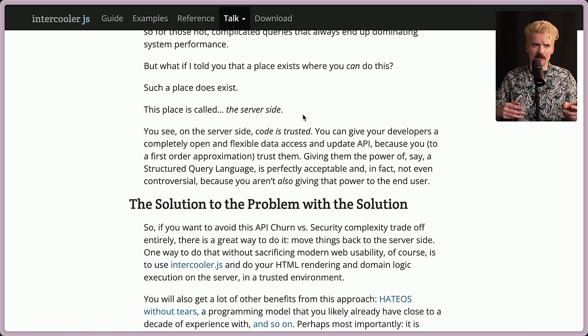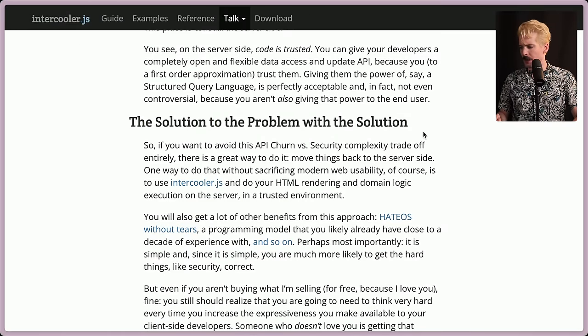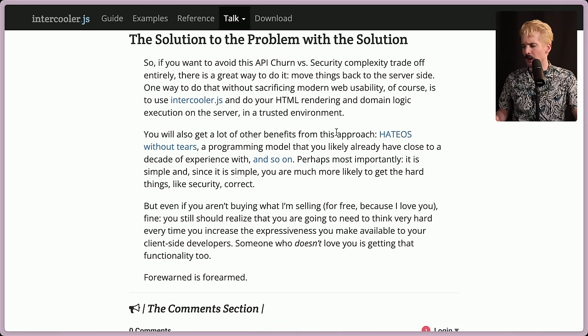When you give your front-end devs the ability to generate their front-ends on the server, a lot of these problems go away really fast. A lot of the reason people are hesitant with the new server component model and the new Next.js model is they think it's less secure and don't trust front-end devs to do it right. The harsh reality is back-end devs have gotten so good at these security models because they're a necessary evil to use something like GraphQL. While front-end devs do need to think a little about security now, the benefit is they don't have to think about it anywhere near as much, and we're not building these crazy chaotic systems just to add one additional key to a query on the client side. So if you want to avoid API churn and security complexity, move things back to the server side using something like Intercooler — keeping your HTML rendering and domain logic on the server in a trusted environment.